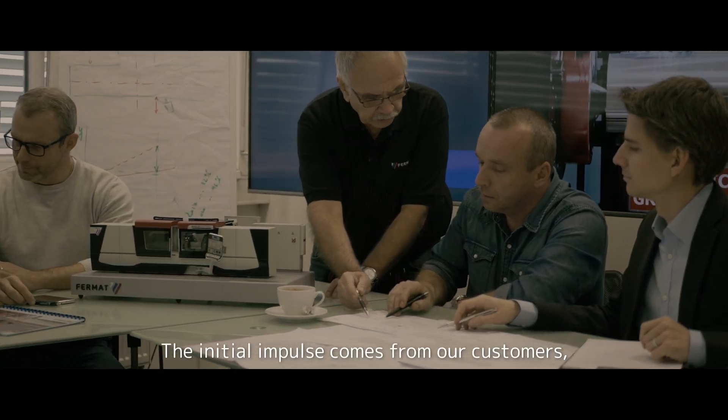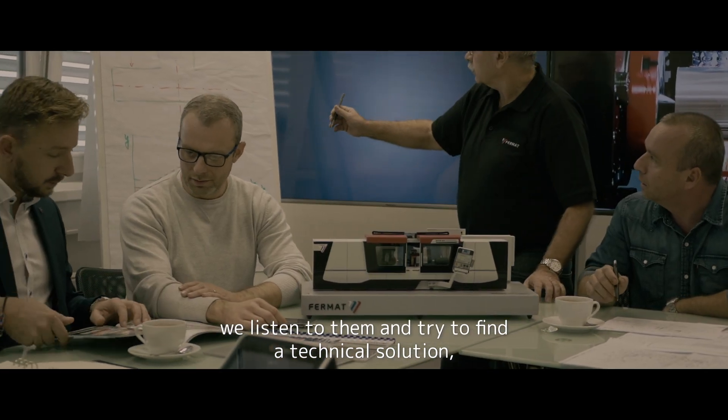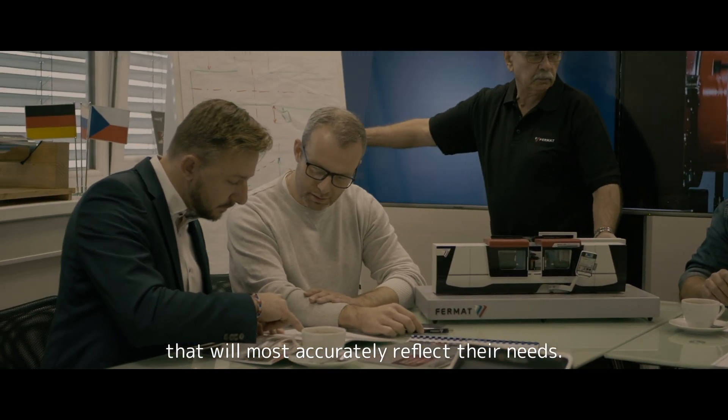The initial impulse comes from our customers. We listen to them and try to find the technical solution that will most accurately reflect their needs.